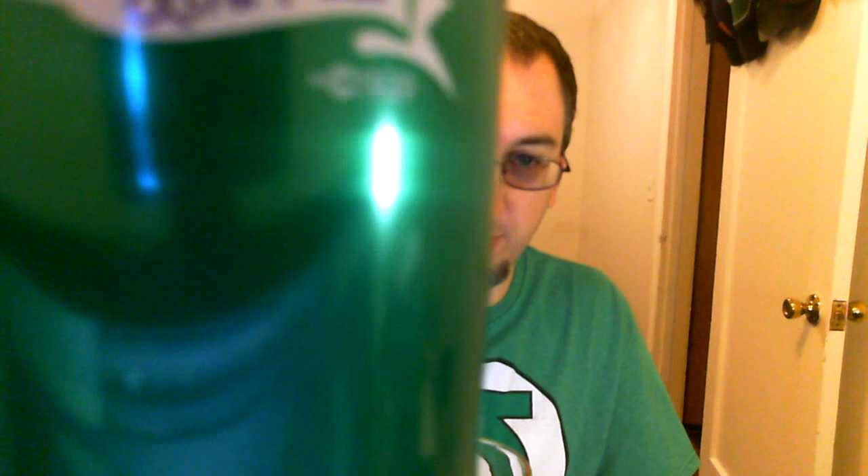This is Rolling Rock Extra Pale. Just think of the can there — it says Latrobe Brewing, St. Louis, Missouri. We all know what brewery is in St. Louis, Missouri.